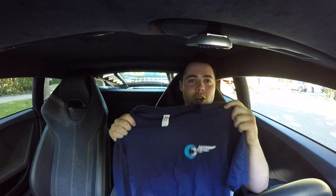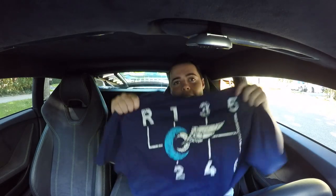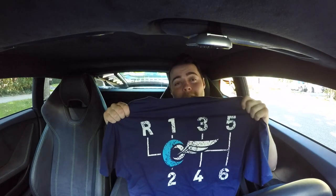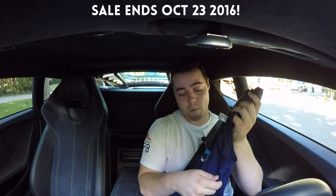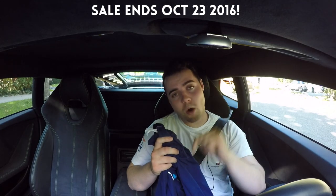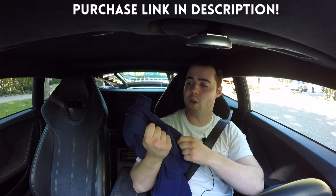How's it going guys? You've asked for it and finally we've delivered. We've got Vehicle Virgin shirts in blue and black — long sleeves, short sleeves. We've even got sweatshirts, and check out the awesome design on the back. It's a limited run, only happening until October 23rd — that's next Sunday. Make sure you get these quick because they won't be coming back ever again. Click the link in the description below to visit Teespring. The material is awesome and they're reasonably priced.